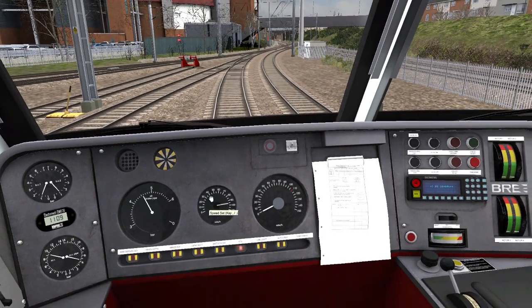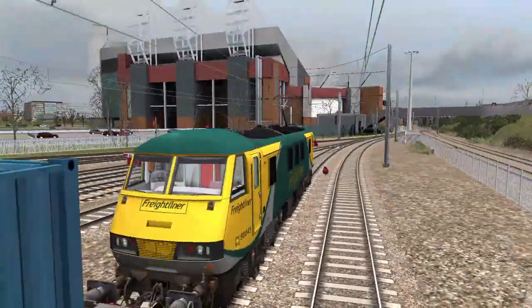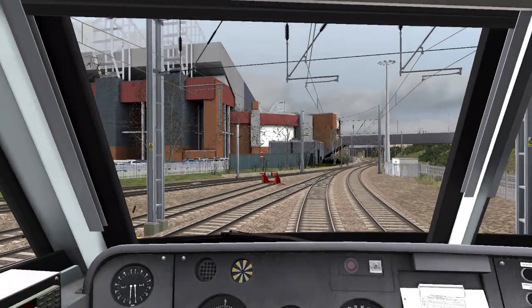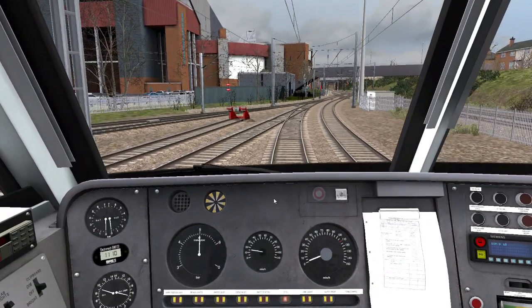Put the speedo, speed set to 15. And we can go. So over there is Manchester United football ground. And on the right is the line to Liverpool Lime Street via Warrington Central.